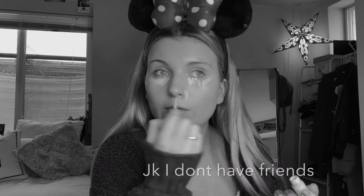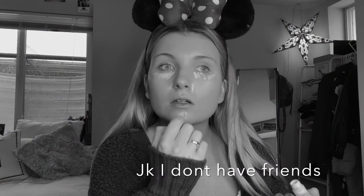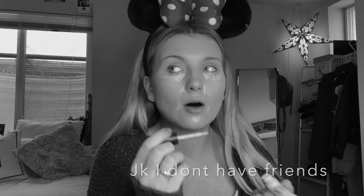Moving on to concealer — I don't really like this concealer that much but I'm not going anywhere so you guys can see what you think about it. I'm gonna use the MAC Mineralized Concealer in NC15 to kind of brighten up my eyes. It's Saturday, maybe I should go out. Also I don't like this applicator at all.